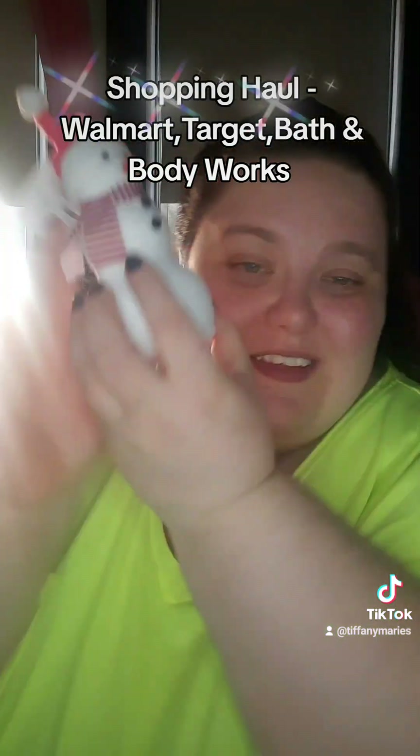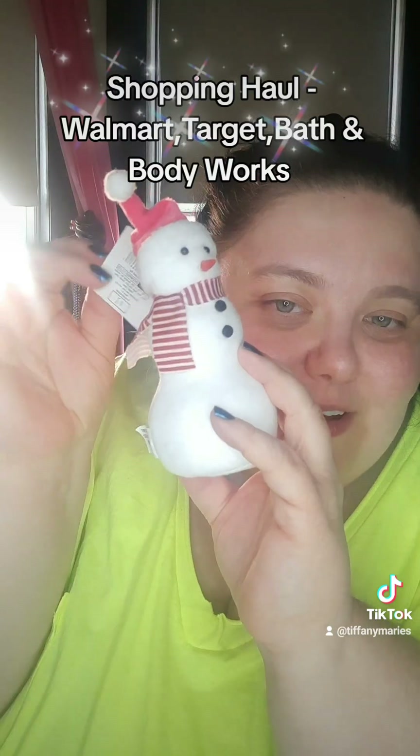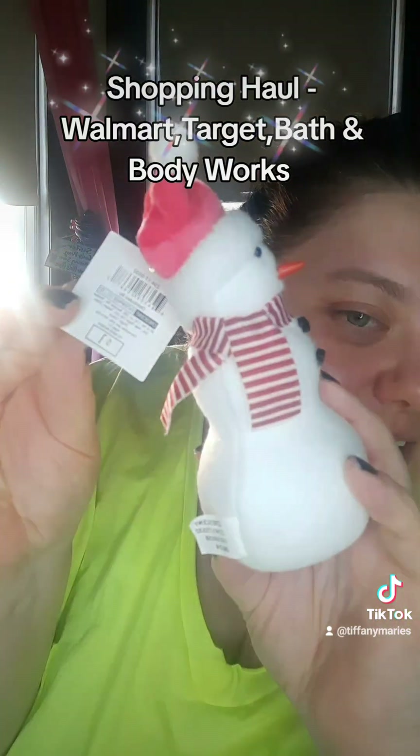I'm going to put him with my mini Christmas tree. That was a dollar. This I'm also going to put with the Christmas tree this year — this little teeny snowman. Oh my gosh, he's so cute. That was a dollar.